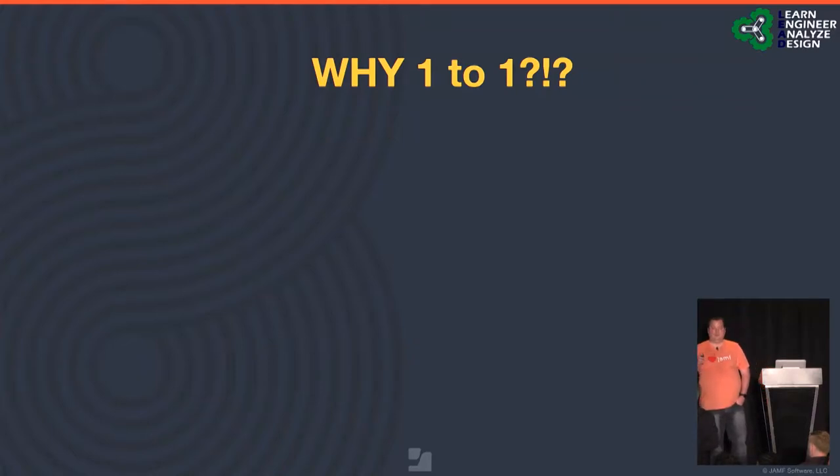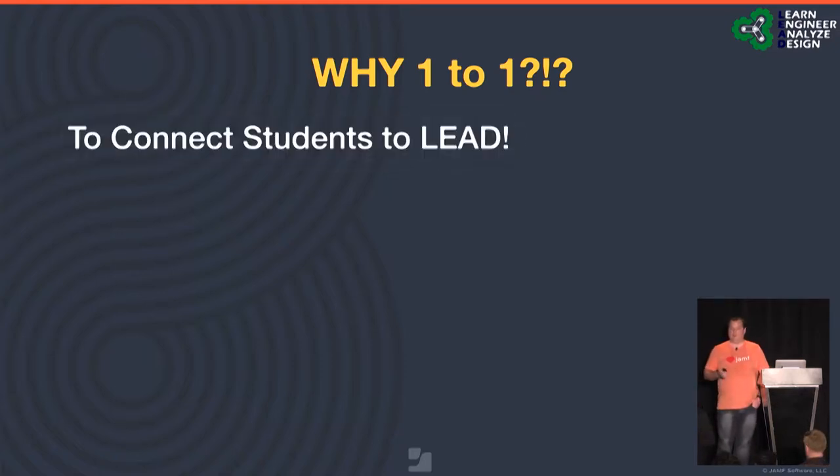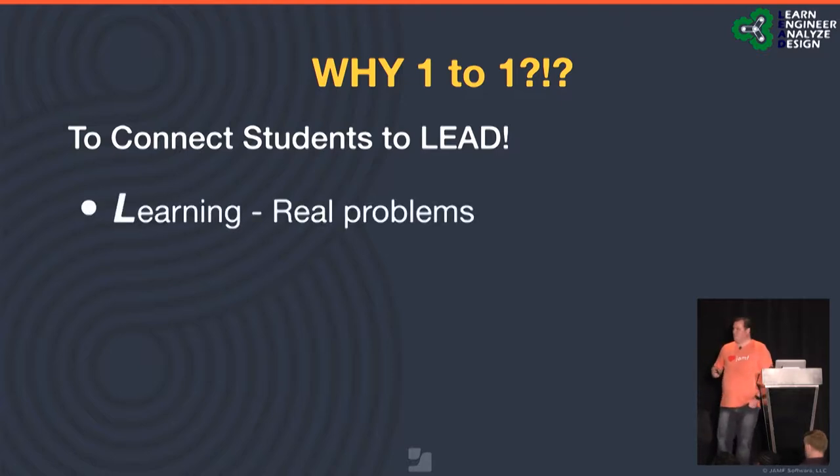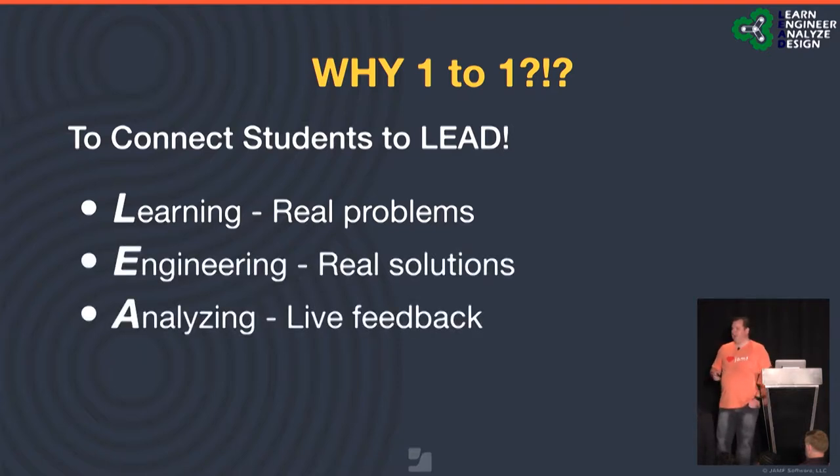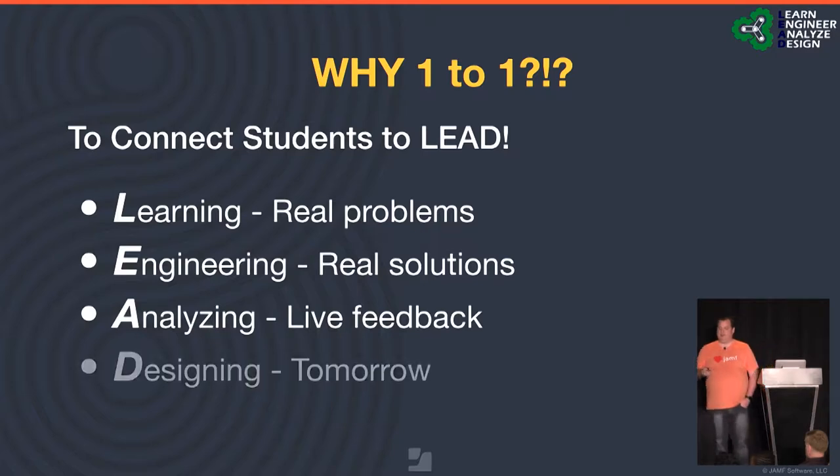So, a little bit of philosophy about Clover. Why are we one-to-one? Clover's one-to-one is to connect students to lead — and what that means is teaching students to learn real problems, engineer real solutions, analyze live feedback, and design tomorrow. This is the theme and model for Clover's one-to-one initiative and our direction moving forward with instruction.